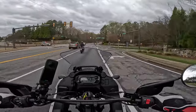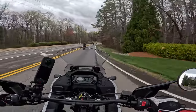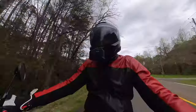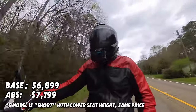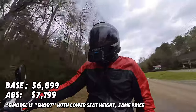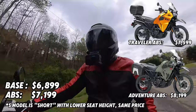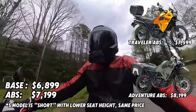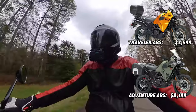So far the handling seems very easy and very nimble. The MSRP for this bike is around $6,800 to $6,900 for the base model. They do have a Traveler Edition and an Adventure Edition which cost a little bit more — they can come with hard cases, and I think the Traveler has a top case.